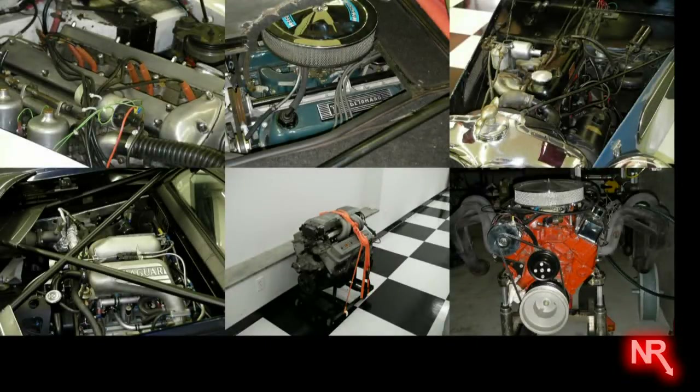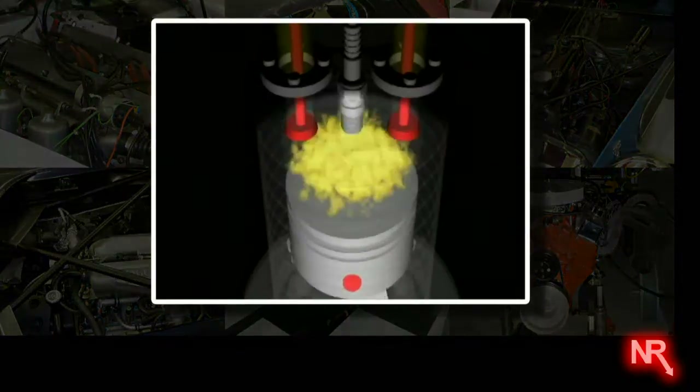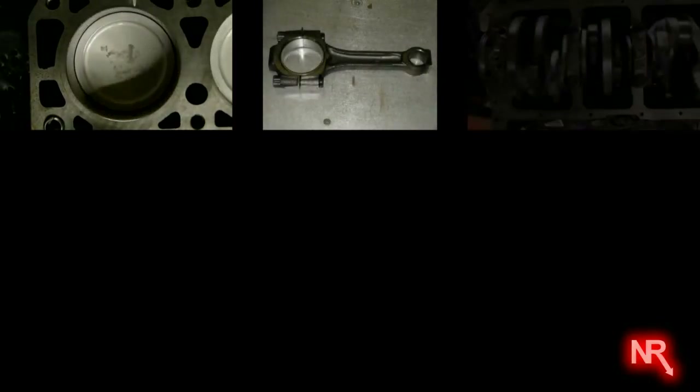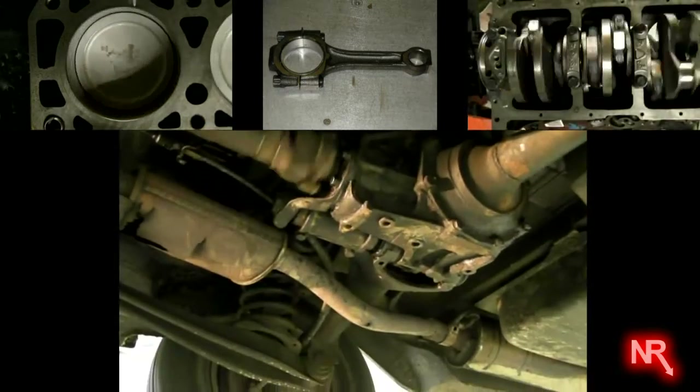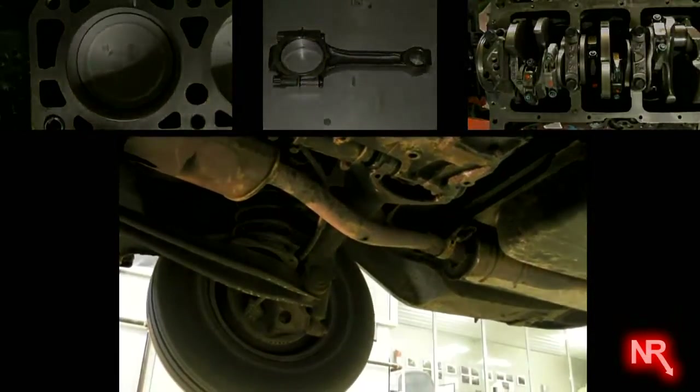Every engine of all the automobiles compared today shares the same kinematic power plant. It is a four-stroke internal combustion engine comprised of pistons that reciprocate in a linear motion from one endpoint to another in a cylindrical bore. The piston is connected at one end to a connecting rod, which in turn is connected to a crankshaft, which thereafter turns the differential and ultimately the wheels.